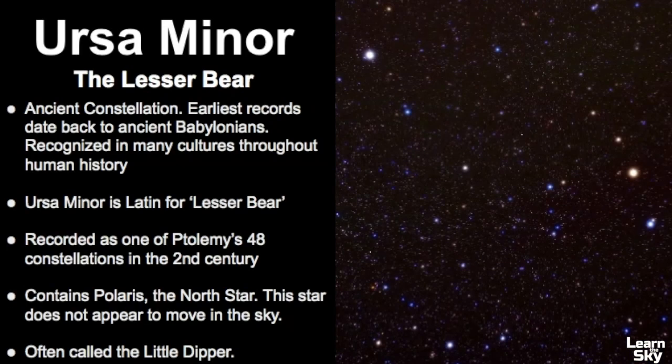Ursa Minor is an ancient constellation, and the earliest records date back to the ancient Babylonians. It's recognized in many cultures throughout human history. The name Ursa Minor is Latin for Lesser Bear, and in the second century it was included in Ptolemy's 48 constellations, and is now counted among the 88 modern constellations.